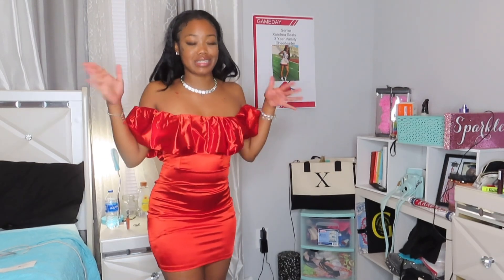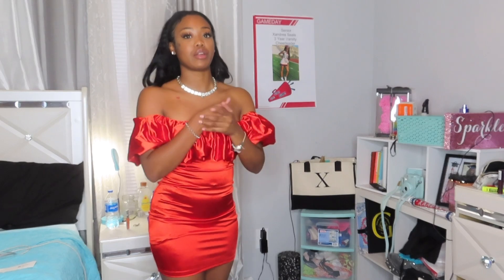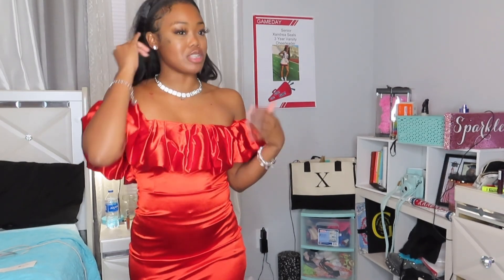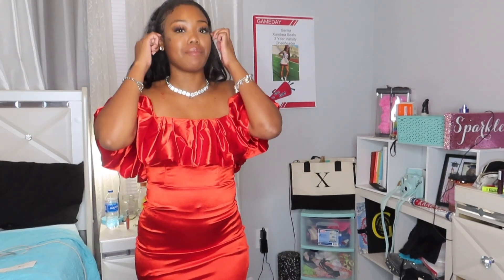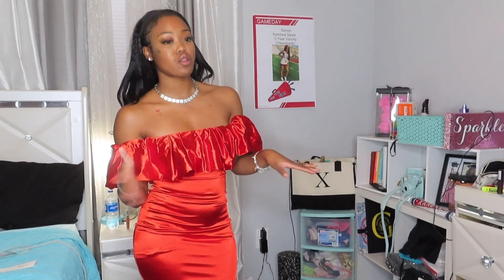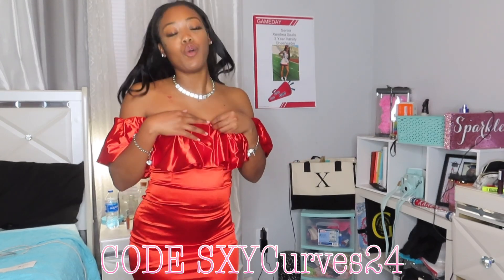That's the last item! I love Shein so much — their quality has definitely gotten better over the years. There will be hits or misses depending on how much you spend, but the more expensive items tend to have better quality. Everything will be linked down below along with my coupon codes. I'll see you guys in my next video — whether it's a haul, a hair video, or a vlog. Love you guys, peace!